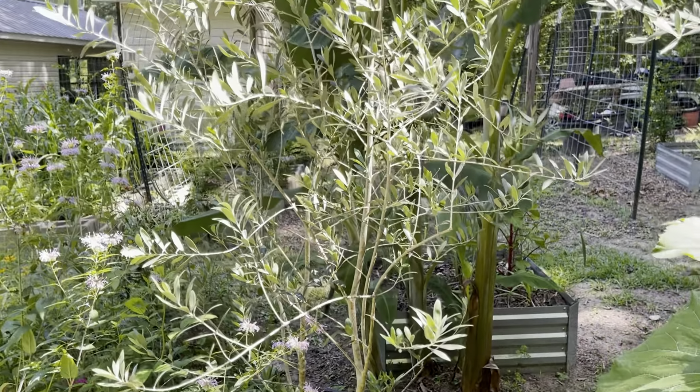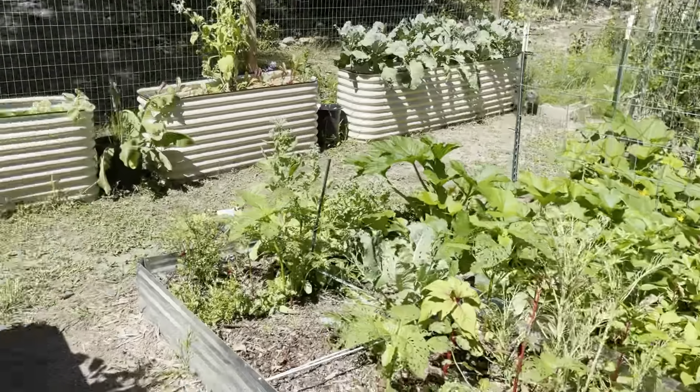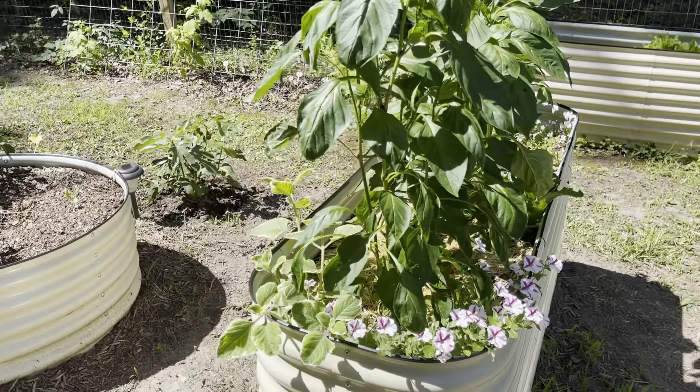In the garden, I have two Arbequina olive trees and they have gotten quite large since I purchased them. They are also hardy in zone 7B.